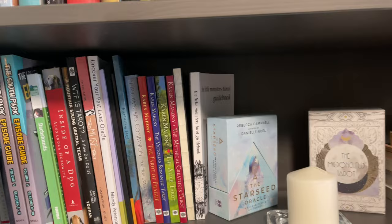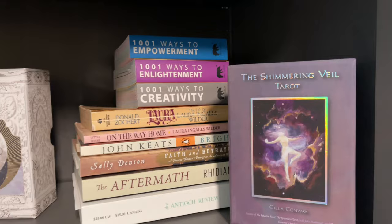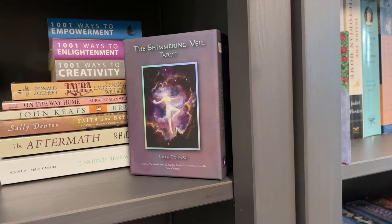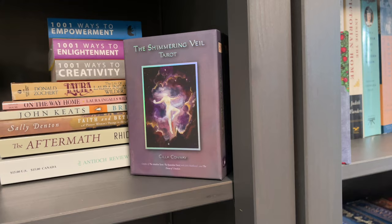Here we have the Shimmering Veil Tarot by Silla Conway. I filmed an unboxing of this and I haven't put it up yet because I don't know if I like the way I filmed it. So we'll see — I may redo it, but then it won't be an unboxing.